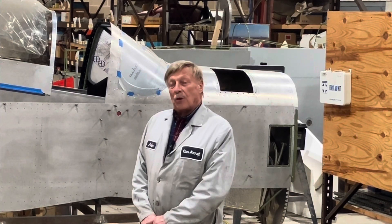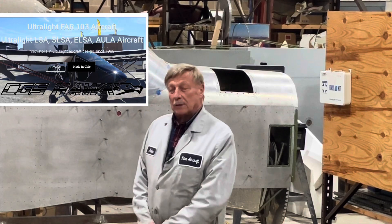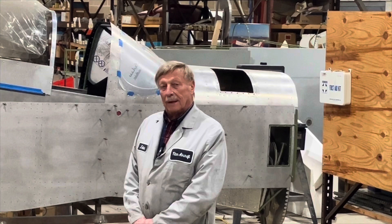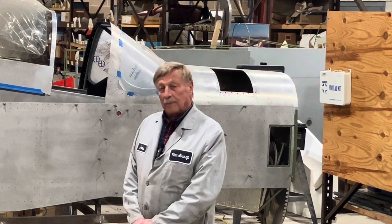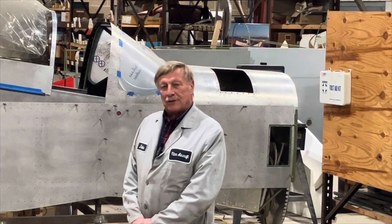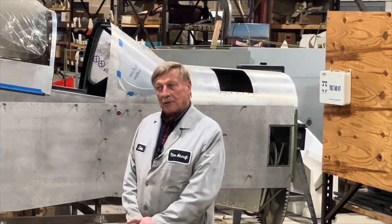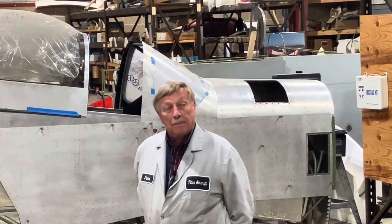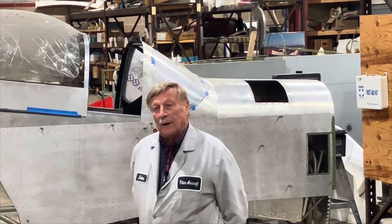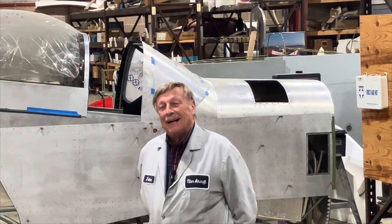The CGS Hawk was manufactured in Cleveland, and Chuck Slazarshek was the owner who had developed the CGS Hawk. CGS actually stood for Chuck's Glider Supply — that's where that name came from. Back in those days, I wasn't too fond of either experimental aircraft or ultralights.